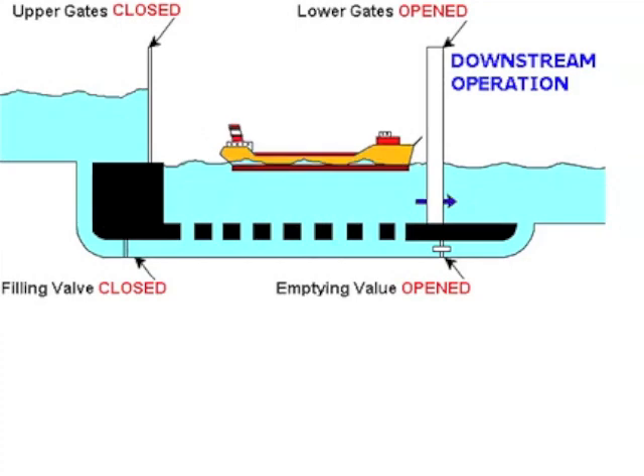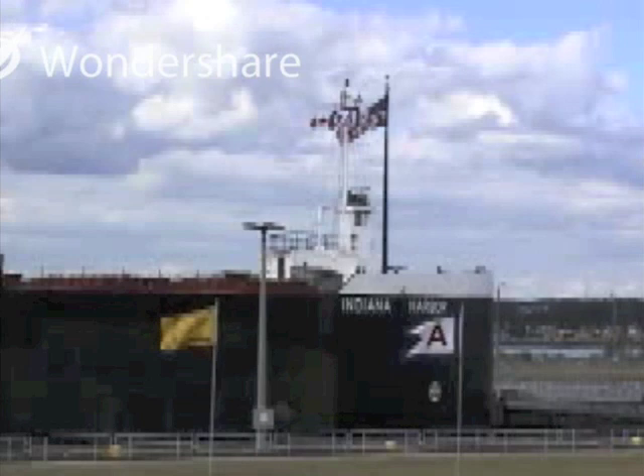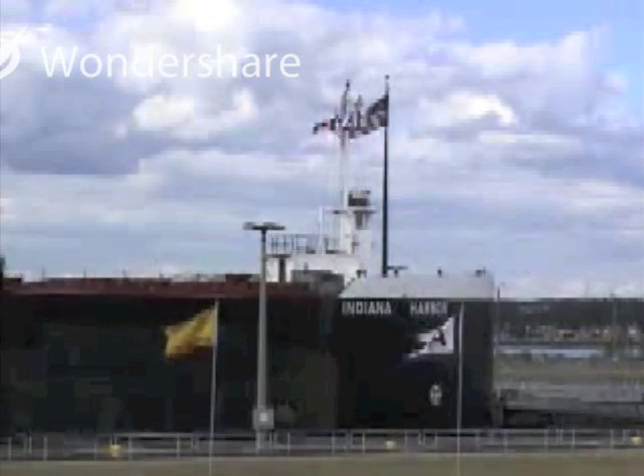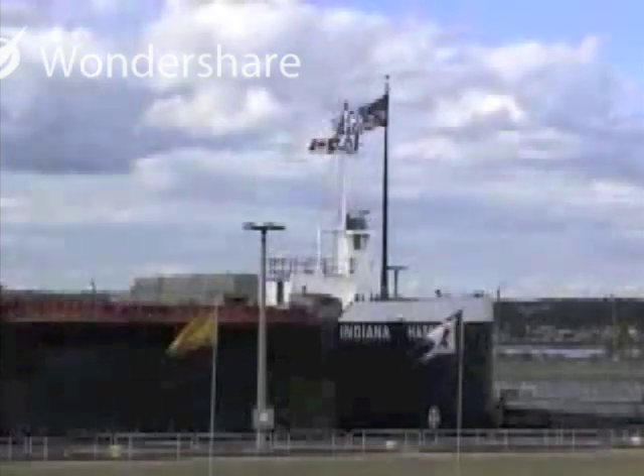For upbound ships, the process is simply reversed. This is a time lapse of the 1,000-foot-long Indiana Harbor downbound at the Soo.